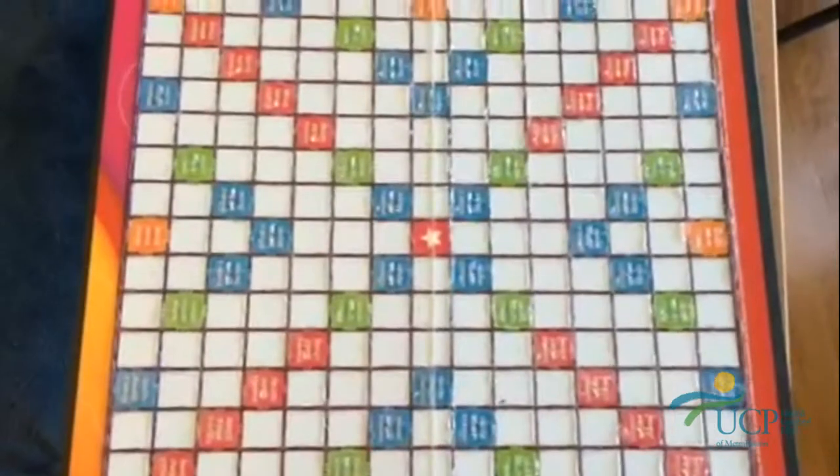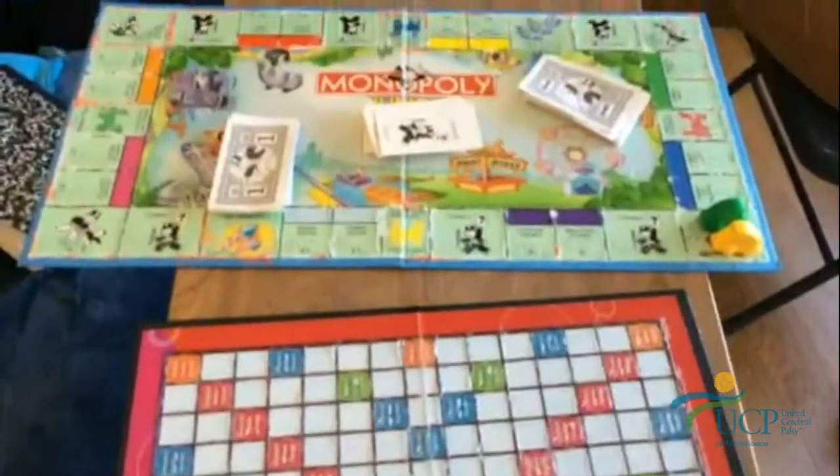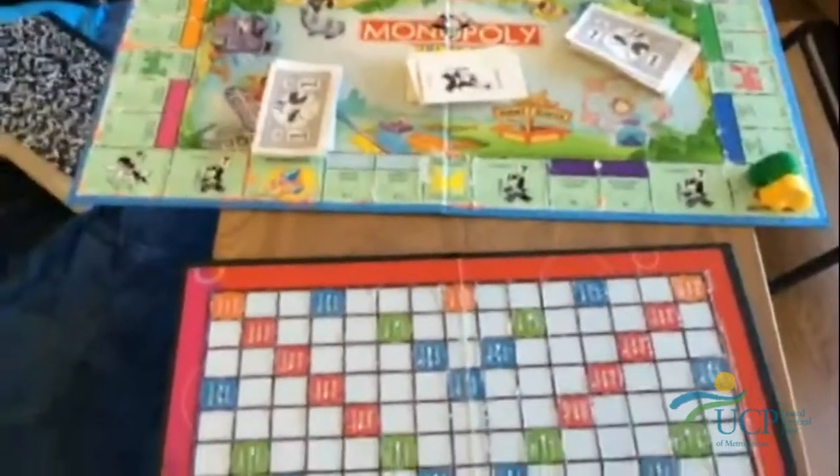What's your favorite activity to play? Crazy H. Well, thank you for sharing with us. Okay.